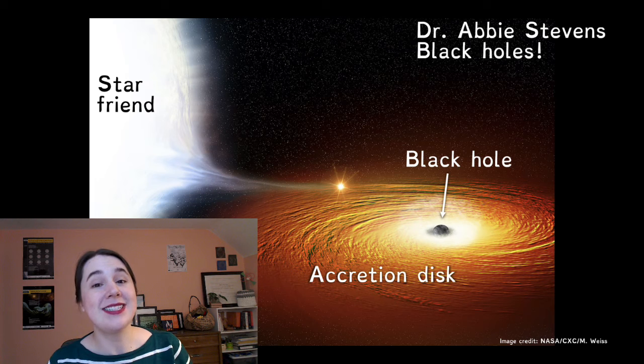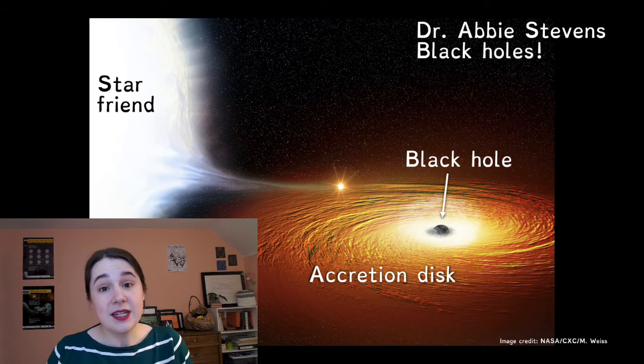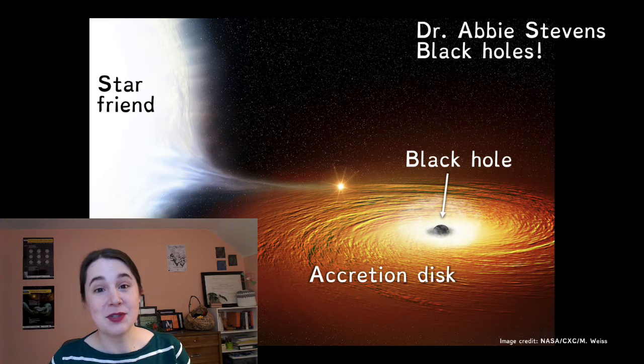Black holes get their name because their gravity is so strong that not even light, which is the fastest thing in the universe, can escape — so they look black to us. But even though light can't escape from inside of them, we know where lots of them are and we can study black holes and the effects they have in the space environments around them.